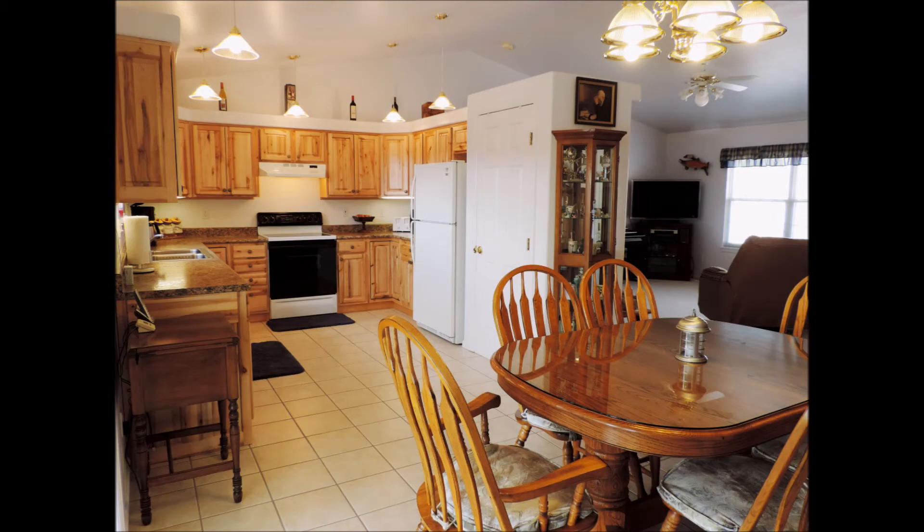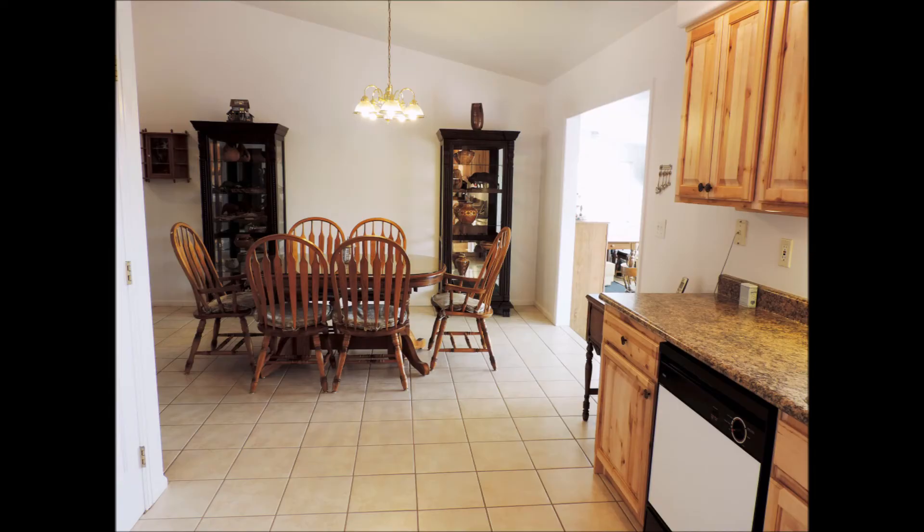The kitchen has new knotty maple cabinets and countertops with a reverse osmosis water system, tile floors, and a very large pantry.